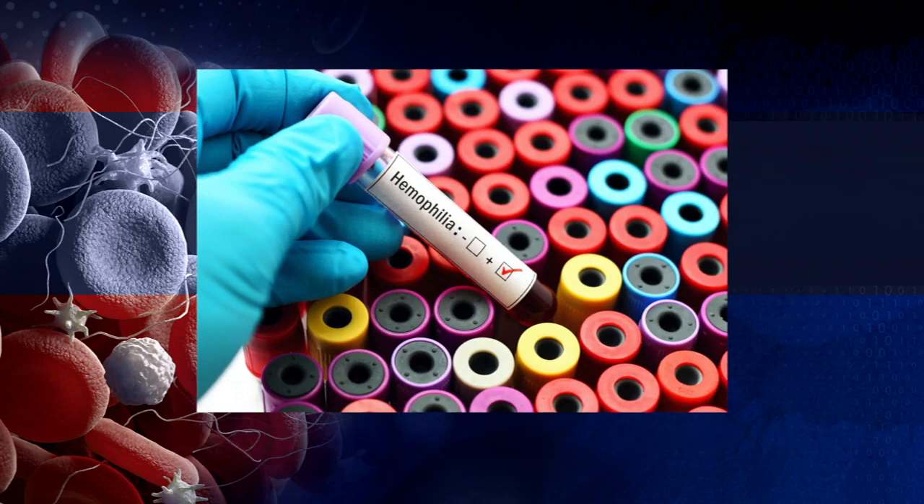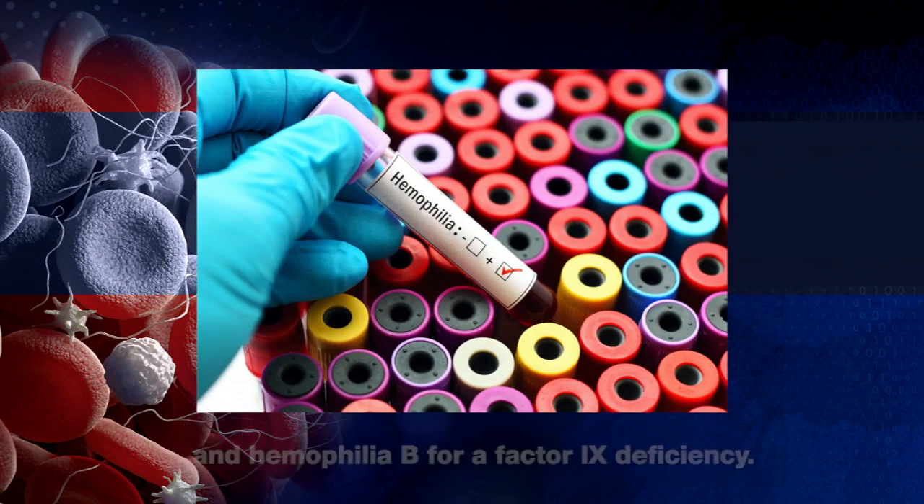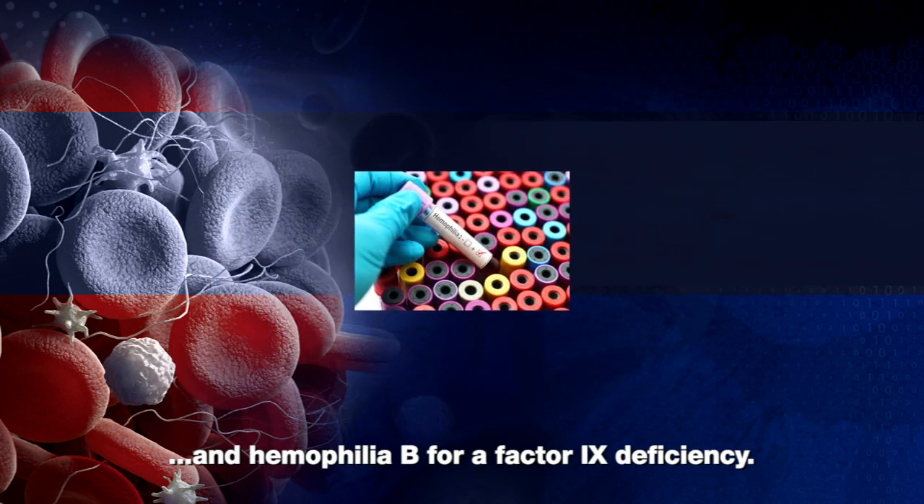There are two types of factor deficiencies: innate and acquired. The best known innate factor deficiencies are haemophilia A for a factor VIII deficiency and haemophilia B for a factor IX deficiency.